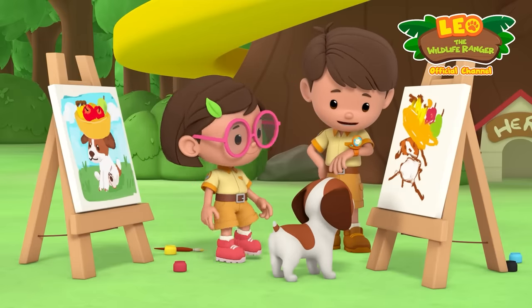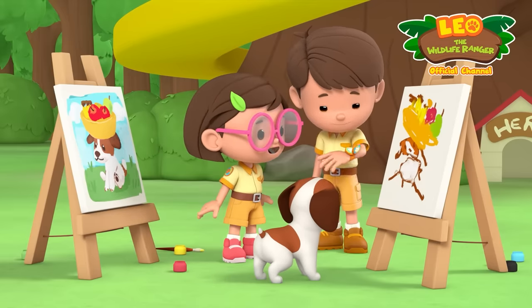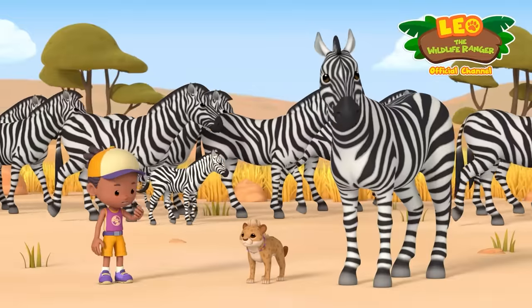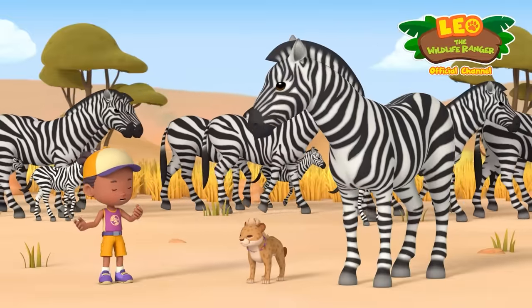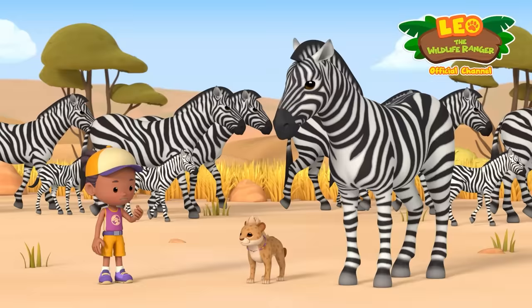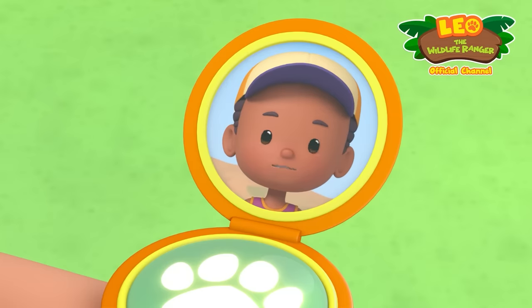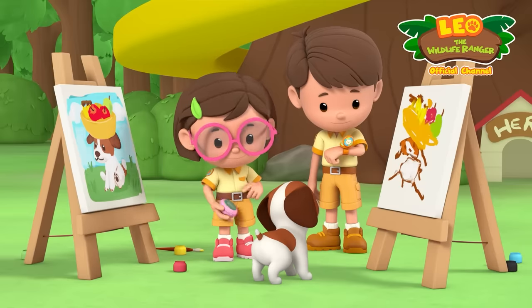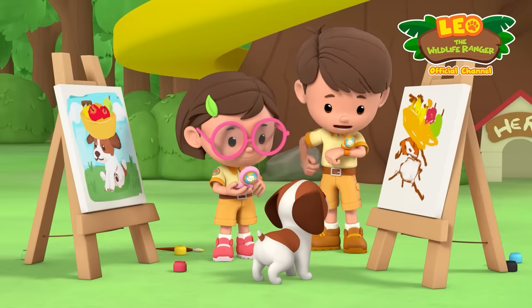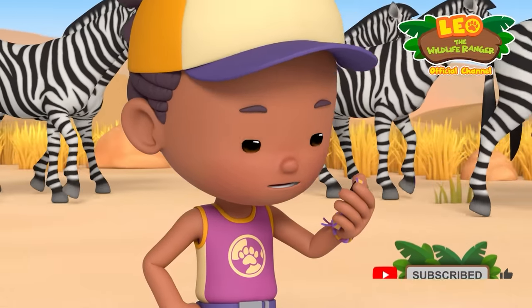Ranger Leo speaking. Oh, hi Junior Ranger Jane. How's the zebra migration going? Have they found fresh grass? Hi, Leo. Hi, Katie. The zebras are still on the move, but a mother zebra has lost its baby in the herd. Oh, no! Luckily, I have a photo of it. Can you come over to help me find the baby? Of course, Jane. The photo will come in handy. Hang tight, we'll be right over.